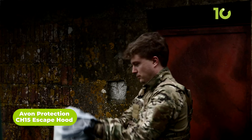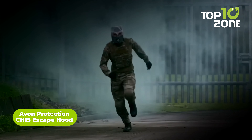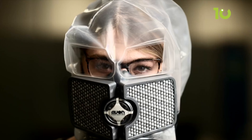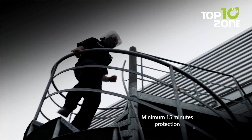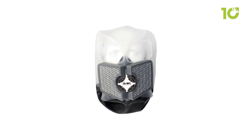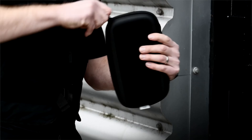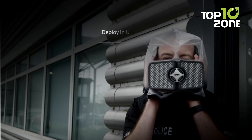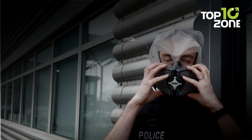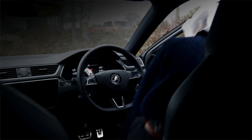The Avon Protection CH-15 Escape Hood is a revolutionary respiratory escape device that provides unparalleled protection against chemical, biological, radiological, and nuclear threats. Developed with next-generation technology, this respirator offers more than 15 minutes of protection during any tactical situation. With a low-profile, streamlined design, it's known for its discreet stowage. Its patented packaging design and lightweight construction make it easy to wear, even with glasses, and with its rapid deployment capabilities, the CH-15 is the most reliable and efficient way to escape any hazardous environment.